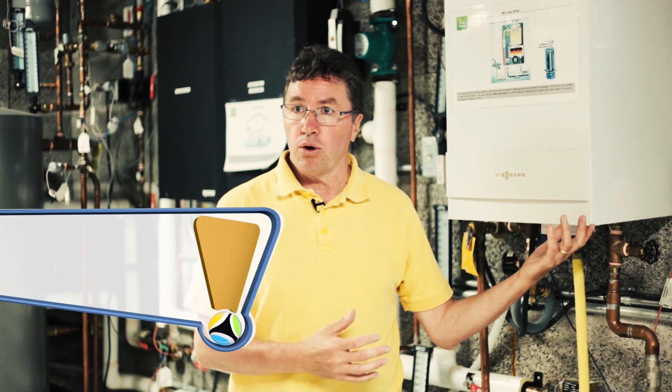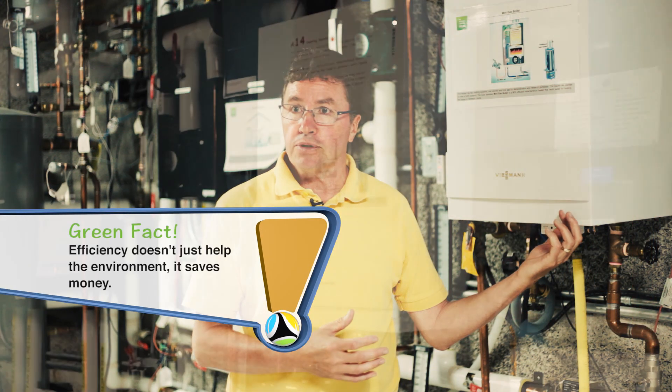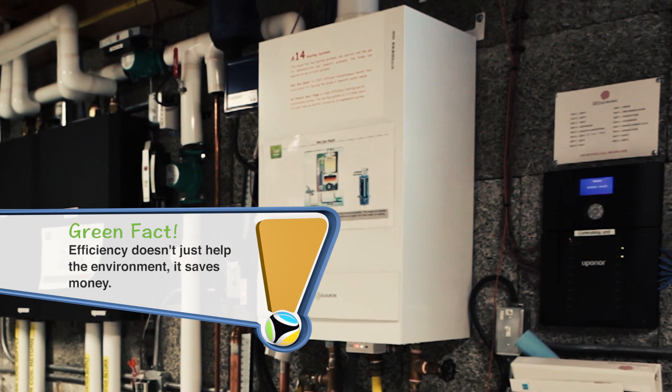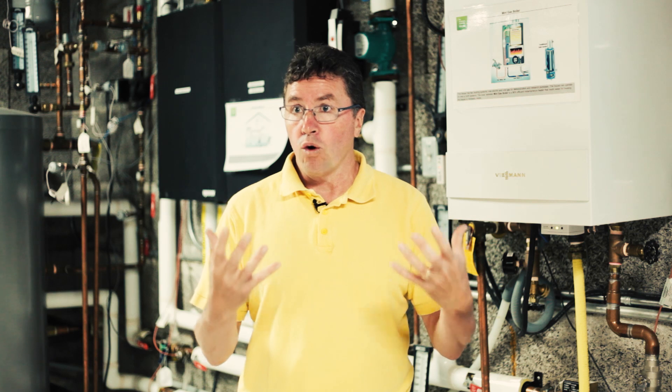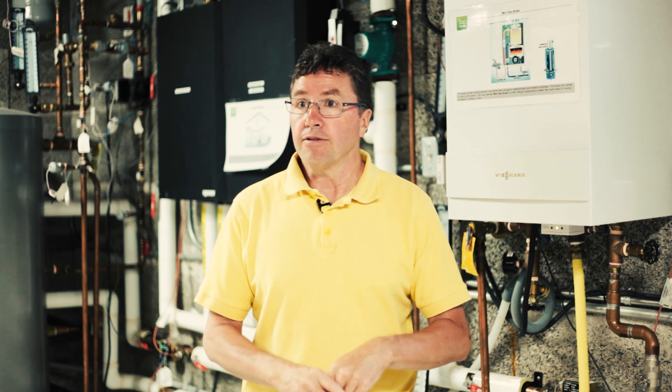This is the gas mini boiler. It is 96.2% efficient, so it basically heats the water instantaneously to be used either for heating water in the house or it provides heat for the house.